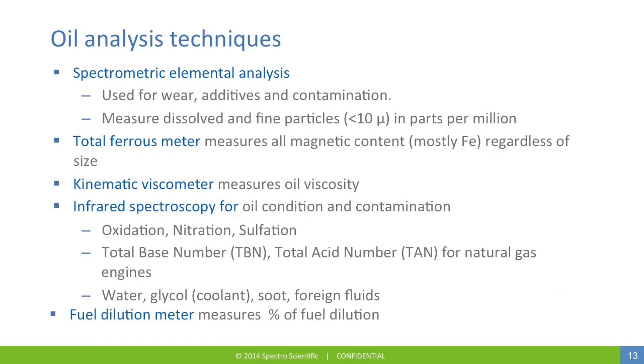A variety of oil analysis techniques are used to monitor these many parameters. The most common is elemental analysis with an optical emission spectrometer, which gives information on the wear metals present in the oil, the status of the additives, as well as contamination sources. Elemental analysis measures both dissolved and fine particles less than 10 microns in size, in parts-per-million levels. Total ferrous is measured as an indication of the total magnetic content — mostly iron, but also elements such as cobalt and nickel — and measures total content regardless of particle size.